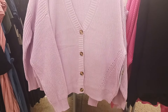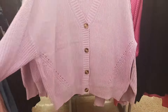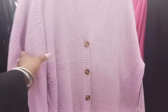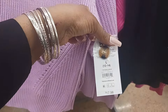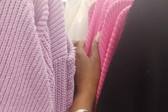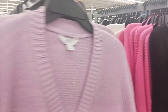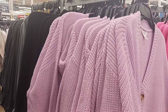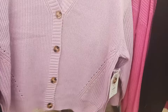Right here we have some cute sweaters by Time and True — button down like a cardigan. This is really cute and the color is pretty too. It is $17.98. They also have it in black, pink, and what I think is a cream. This is a nice lightweight sweater in a light purple color.